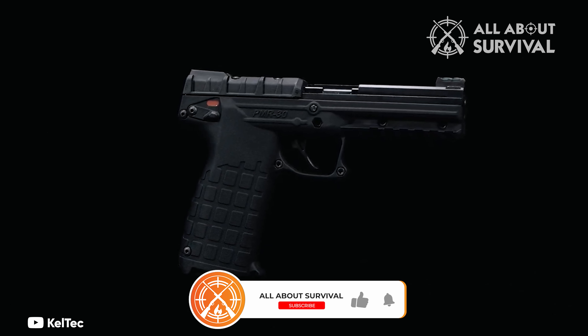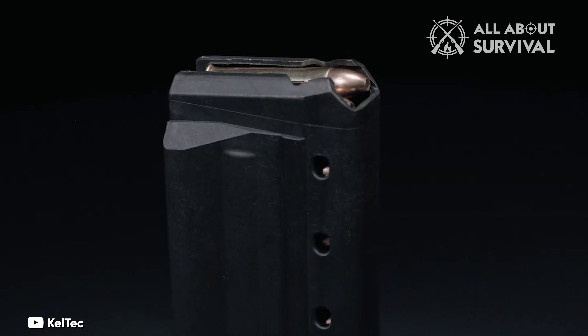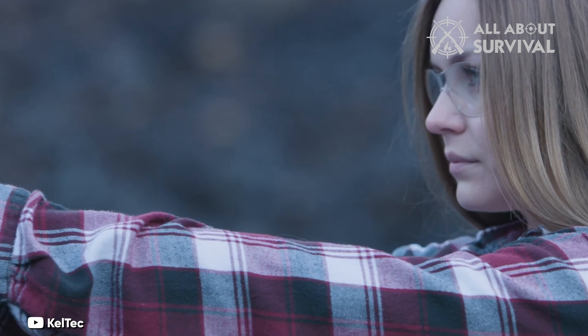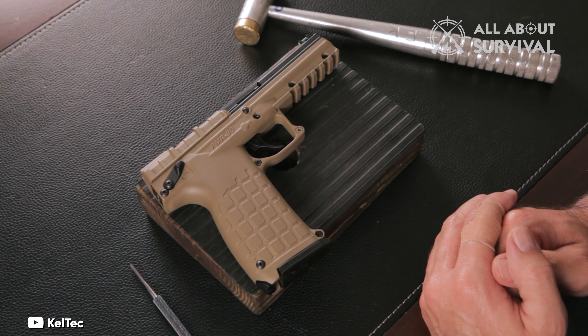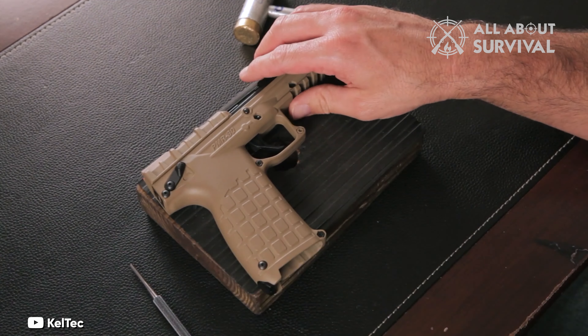Despite its size, the pistol is user-friendly, featuring an easy-to-pull trigger and a slide that is effortless to rack back. The .22 Magnum caliber of the PMR 30 produces a low level of recoil, making it an ideal choice for older women, especially those who may have conditions like arthritis that can make handling higher recoil firearms more difficult.